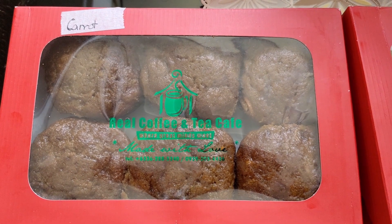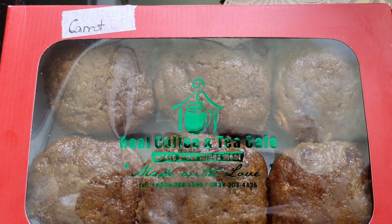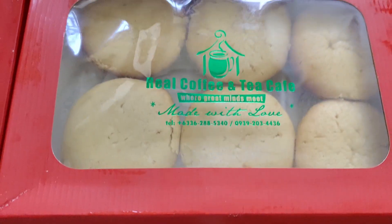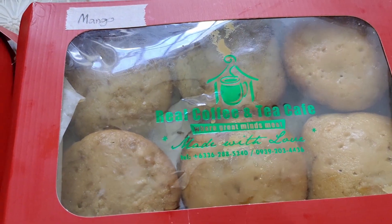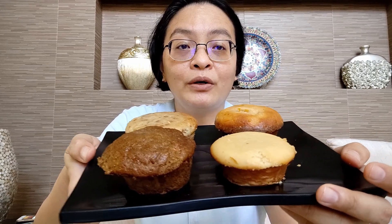Ito po yung mga muffin na galing sa Boracay from Real Coffee and Tea Cafe. Ito po yung carrot muffin, ito po yung calamansi muffin, at ito naman ang mango and banana muffin combination. So ito na po yung mga handful ng mga muffins. Ito po yung carrot muffin, ito po yung banana muffin, ito yung mango muffin, at saka ito yung calamansi muffin. So try po natin yung pinakapopular muna, ito yung calamansi muffin.